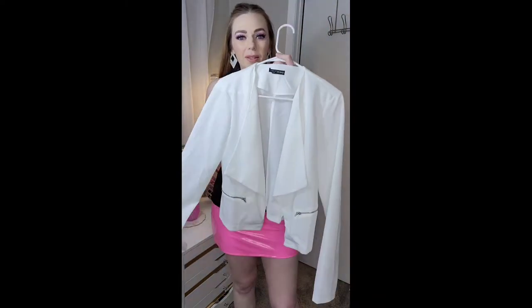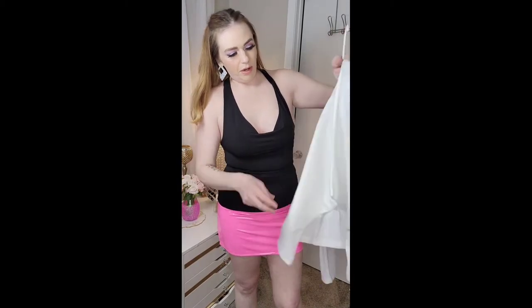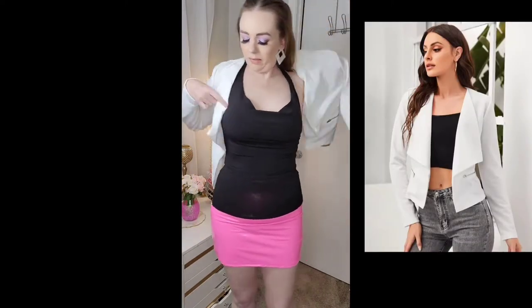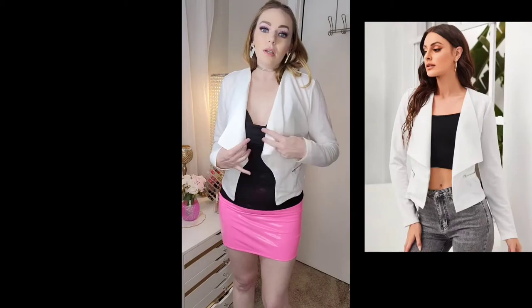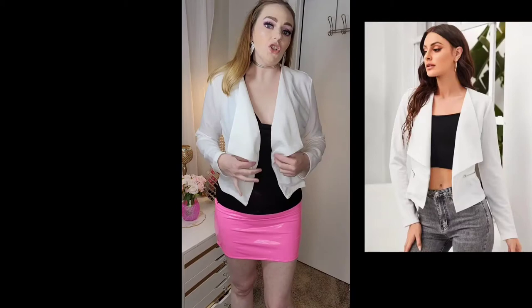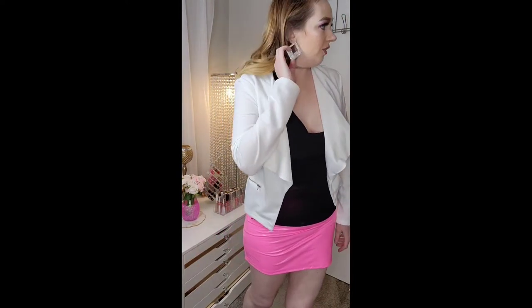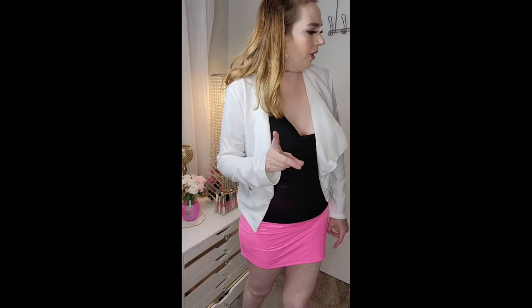The third Shein jacket — I don't know how I'm gonna feel about this. It's kind of like a white waterfall jacket with a little zipper. Oh, that's actually really cute, I'm sorry I judged you! The sleeves are definitely long enough for me too. I like this. Should I just finish Shein? I only have one more item.